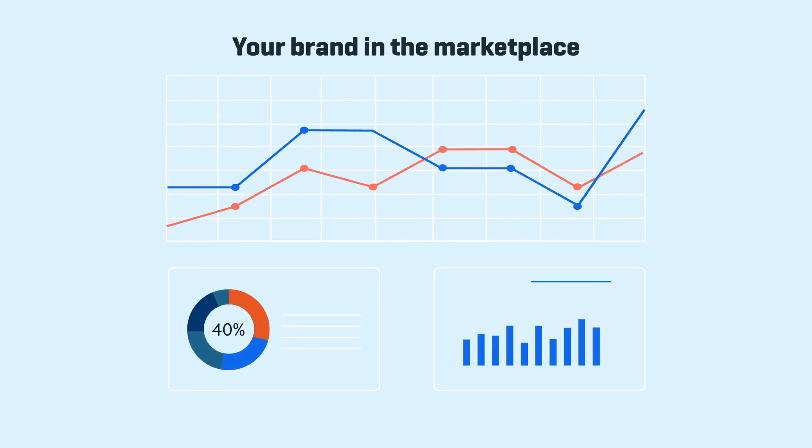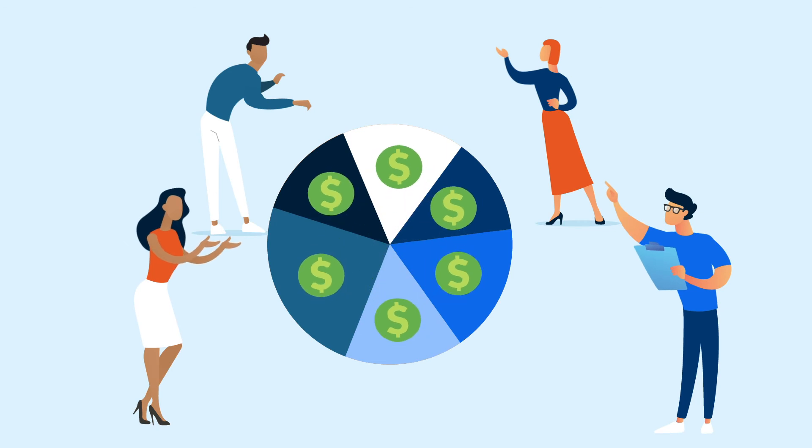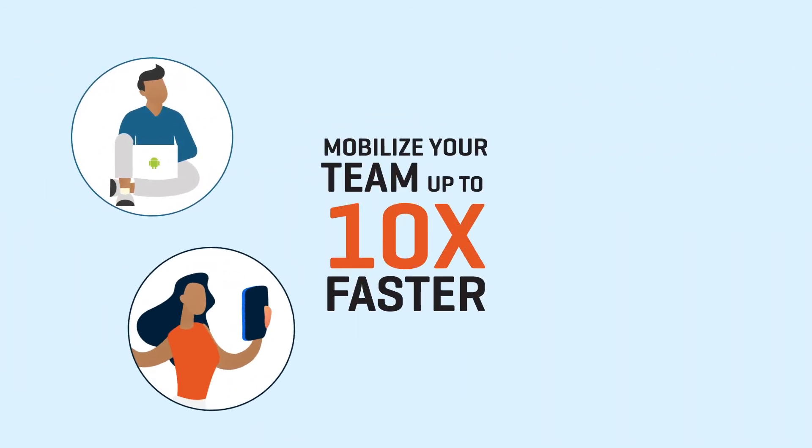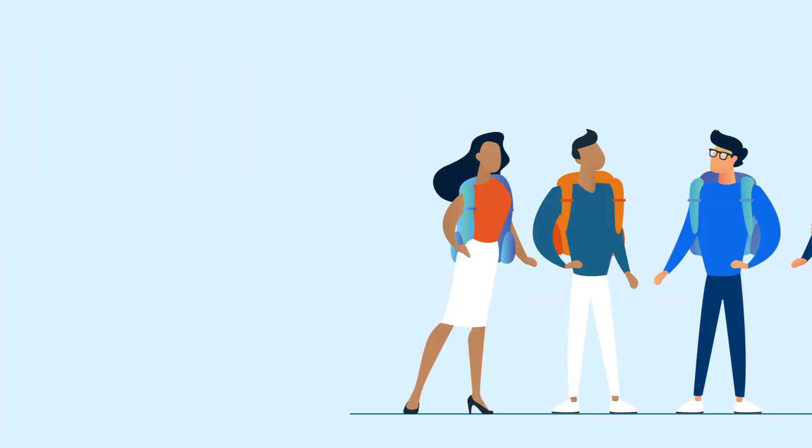Track, report, and visualize your actual brand in the market. Understand your spend in real time down to the last penny. Mobilize your team and vendors up to 10 times faster from anywhere with our desktop and mobile apps.